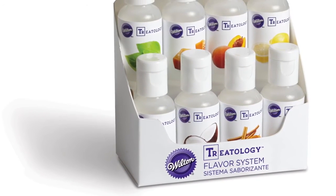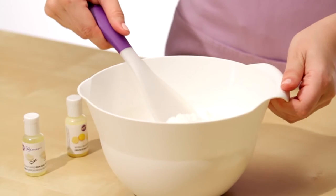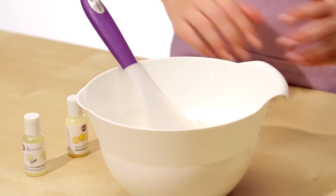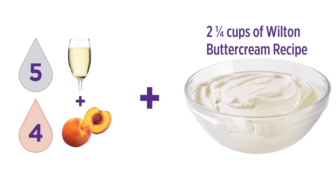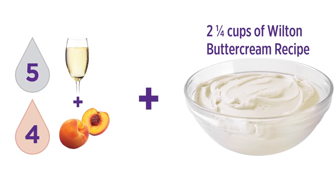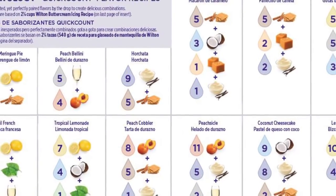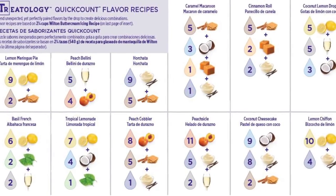Designed with a decorator in mind — because it's so concentrated, it delivers intense flavor without compromising the consistency of your icing or batter. With just a few drops, you can create gourmet buttercream flavors like peach bellini. Just use the handy quick-count buttercream formula chart included in your kit and follow the easy drop-by-drop chart for dozens of gourmet buttercream flavor recipes.